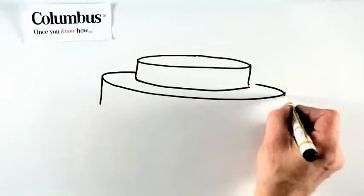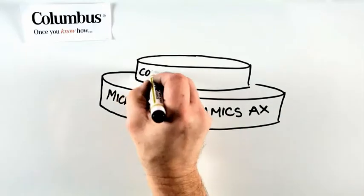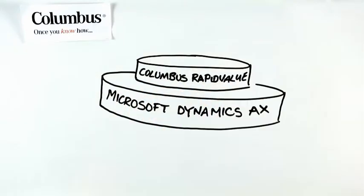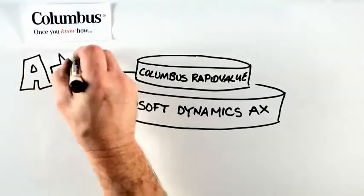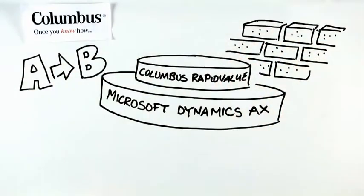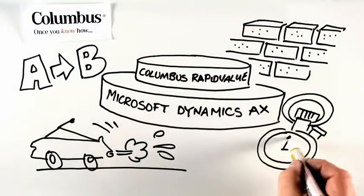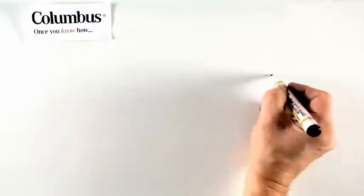Columbus Rapid Value is a business process modeling tool built inside Microsoft Dynamics AX to help drive more value from your ERP implementation. It's about getting from A to B in the best possible way. It's about building your business on solid foundations. It's about streamlining your business and making your business run like clockwork.